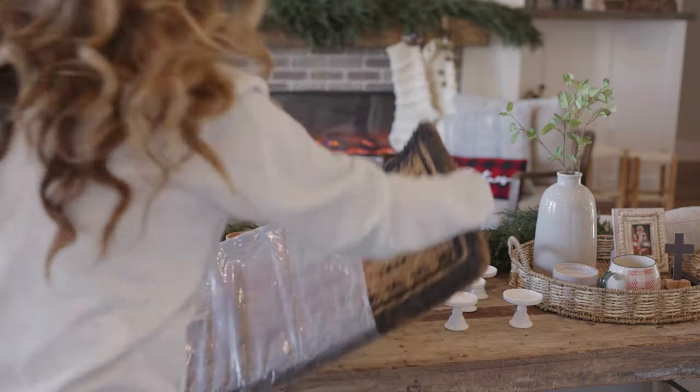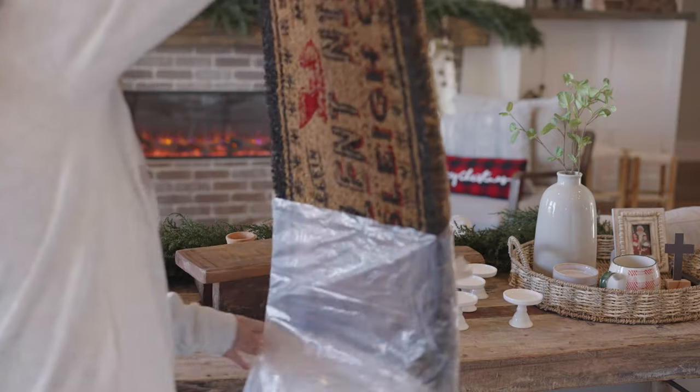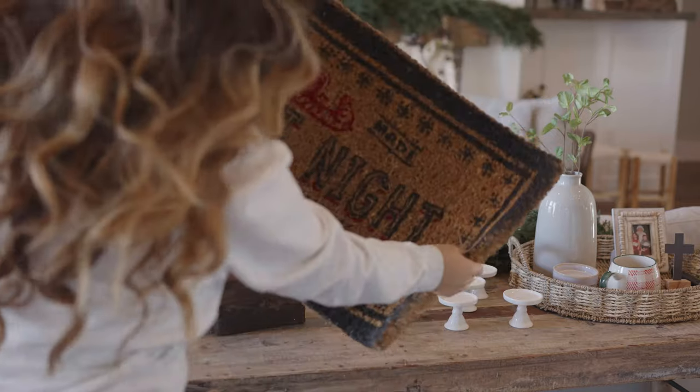I always tell everybody when changing season by season, my favorite thing is changing our TV art, getting a really festive fun candle for that season, and changing the doormat. And that's what we're doing today.